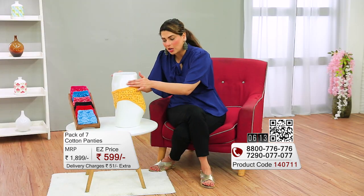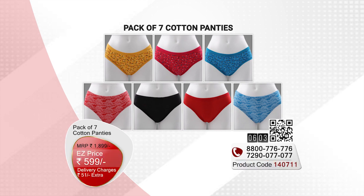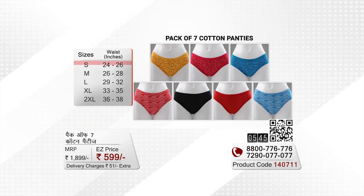If you want to order this complete pack of 7 panties, do not wait. This is a steal deal offer for 599 rupees for 7 panties, with 51 rupees nominal delivery charges. When placing your order, just make sure the size is perfect because there is no return policy applicable to this whole combo.